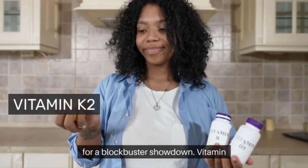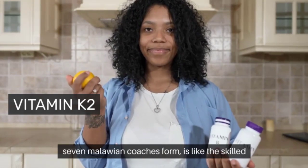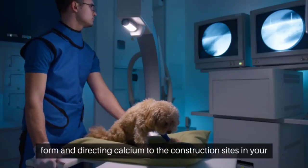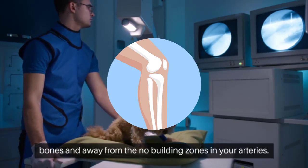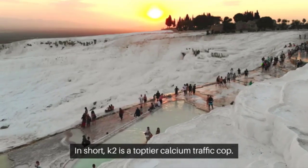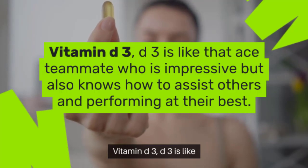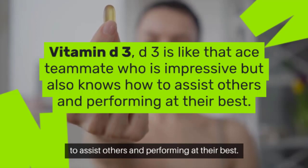Vitamin K2 — this vitamin, especially in its MK-7 menaquinone form, is like a skilled foreman directing calcium to the construction sites in your bones and away from the no-building zones in your arteries. In short, K2 is a top-tier calcium traffic cop. Vitamin D3 is like that ace teammate who is impressive but also knows how to assist others in performing at their best.